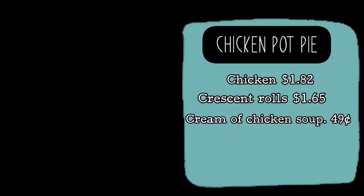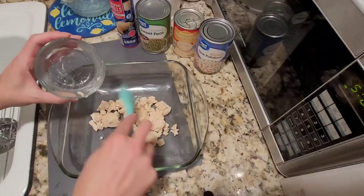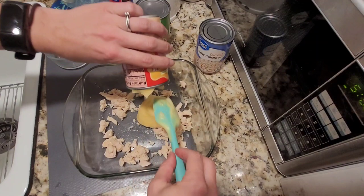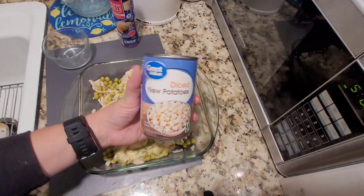We're making quick and easy chicken pot pie for four dollars and eighty-one cents. We're using the other six ounces of our canned chicken from our casserole recipe and adding it to a two-quart dish. Add one ten-and-a-half ounce can of cream of chicken soup, a drained fifteen-ounce can of peas — I really wanted peas and carrots but Walmart was out — and a fifteen-ounce drained can of diced potatoes. Make sure to mix everything together well.